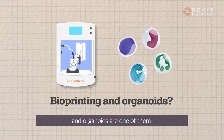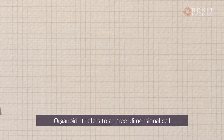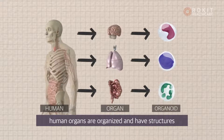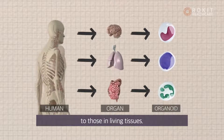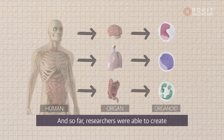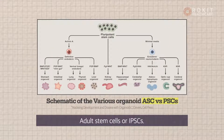Bioprinting is one of those solutions, and organoids are another. Organoids refers to a three-dimensional cell aggregate in which stem cells inherent in human organs are organized and have structures and characteristic functions similar to those in living tissues — in other words, a mini-organ analog. So far, researchers have been able to create organ-specific organoids using adult stem cells or iPSCs.